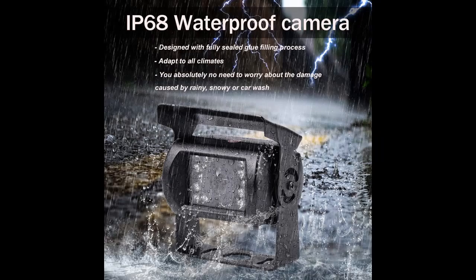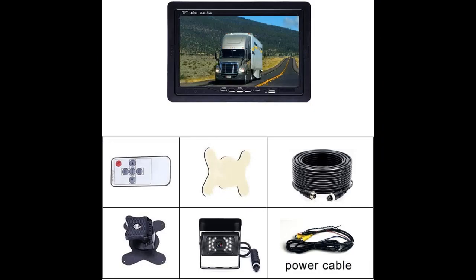Stable Transmission with Long Cable. Compared to wireless backup cameras that can suffer from signal disconnection or discolored picture, this wired reverse camera provides more stable transmission.